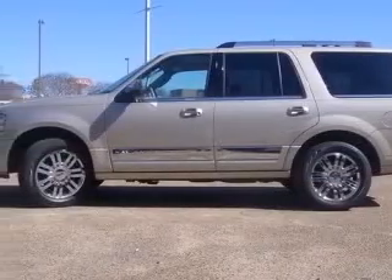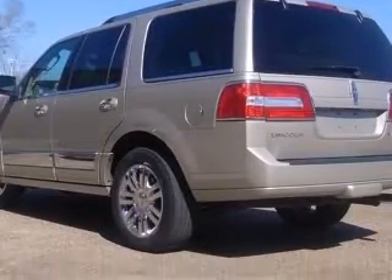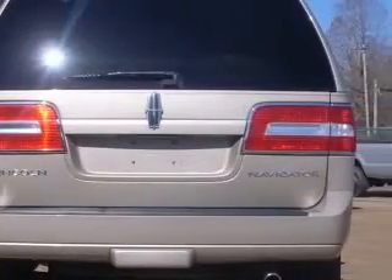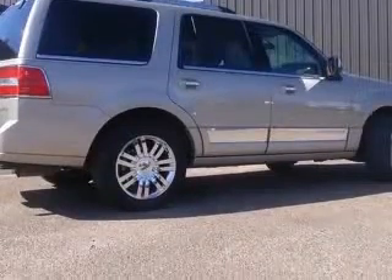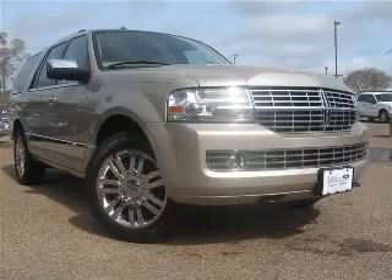4-wheel ABS brakes, 8-way power adjustable driver's seat, 8-way power adjustable passenger seat, air conditioning with dual-zone climate control, audio controls on steering wheel, compass, cruise control, driver memory seats. Contact our internet sales staff today to schedule an appointment.